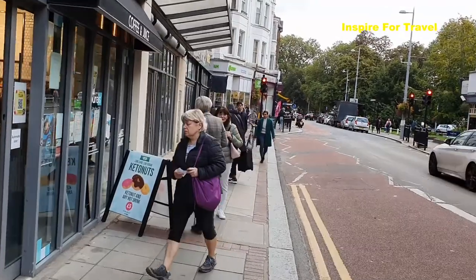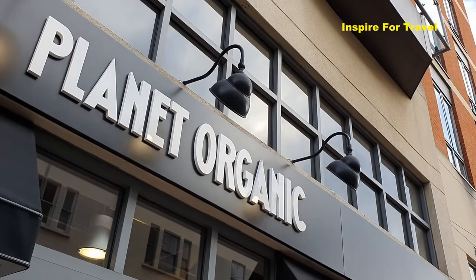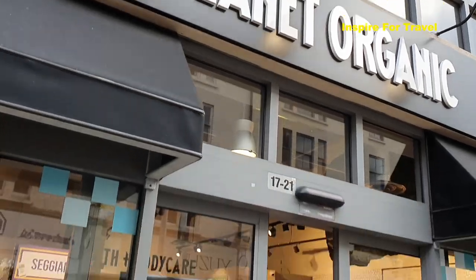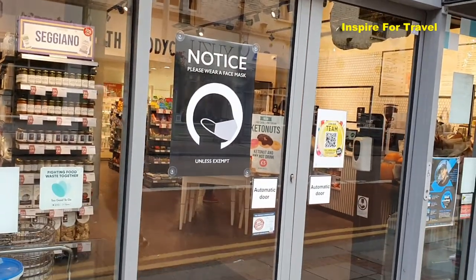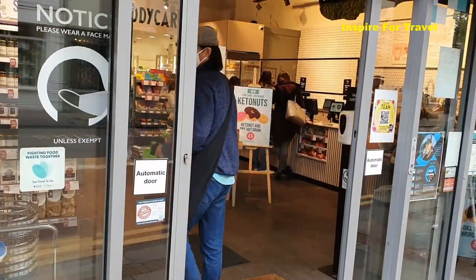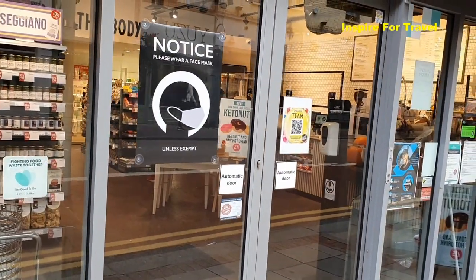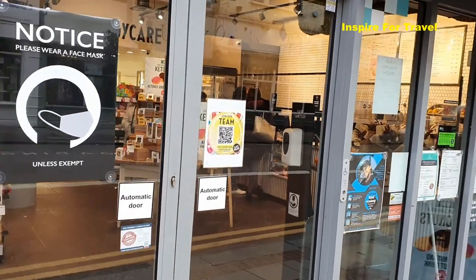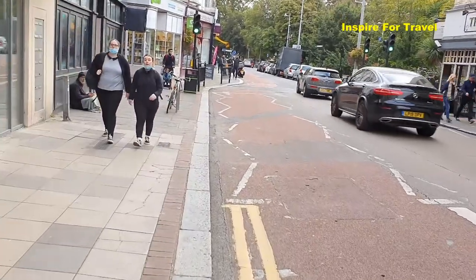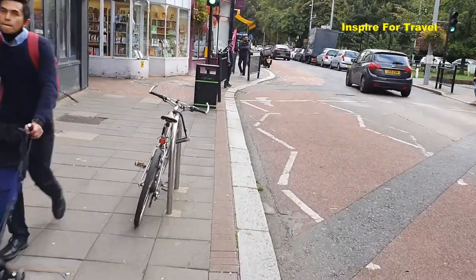This place here used to be a health shop called Simply Naturals but it's now changed to Plant Organic. You can get all your organic foods here — things like brown rice, spelt spaghetti, almond milk, different fruits and vegetables, vitamins and minerals. So if you're interested in organic health products, you can definitely check out Plant Organic here in Ealing Broadway.